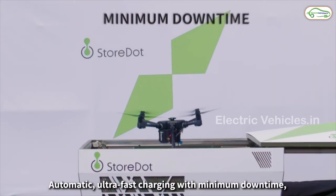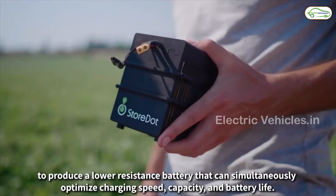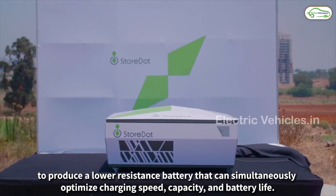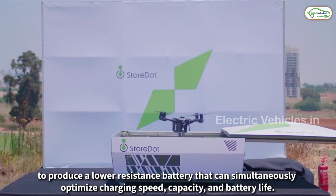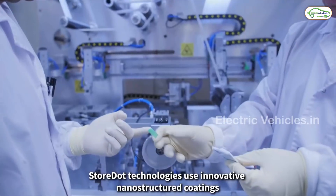New charging stations need to be set up for the new generation batteries, costing between $1,500 to $10,000 depending on battery capacity. These batteries also have charge cycles from 3,000 to 3,500.